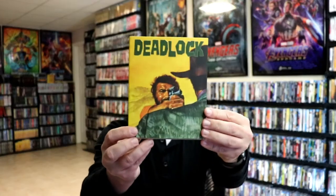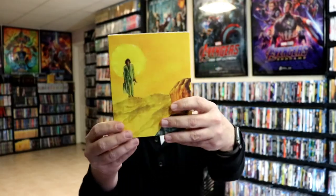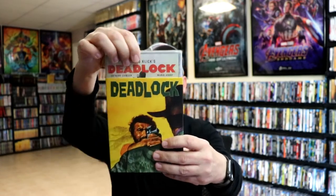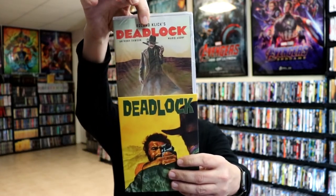And then one that I was really interested in is this one called Deadlock. Seemed pretty interesting — I guess maybe a western-type film. Really nice artwork. And then we have one called Through the Fire.